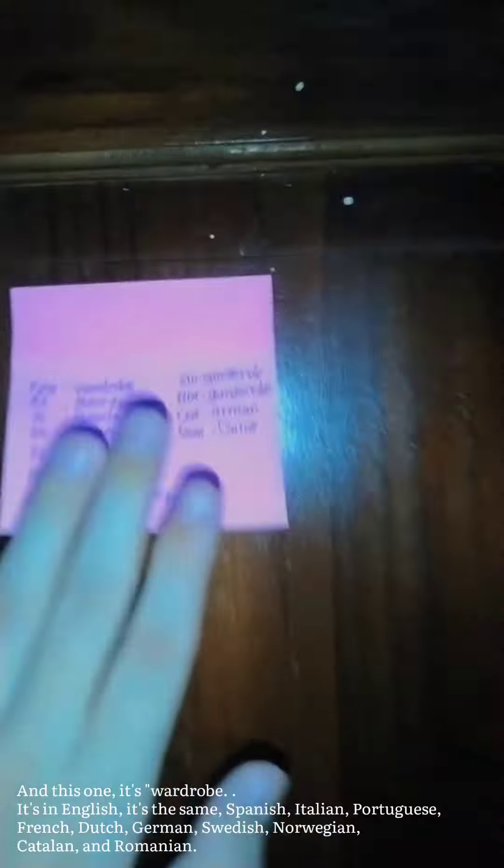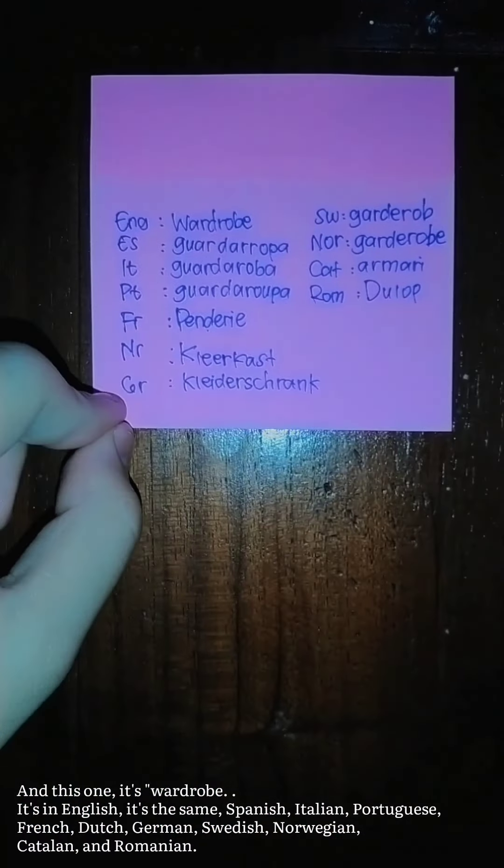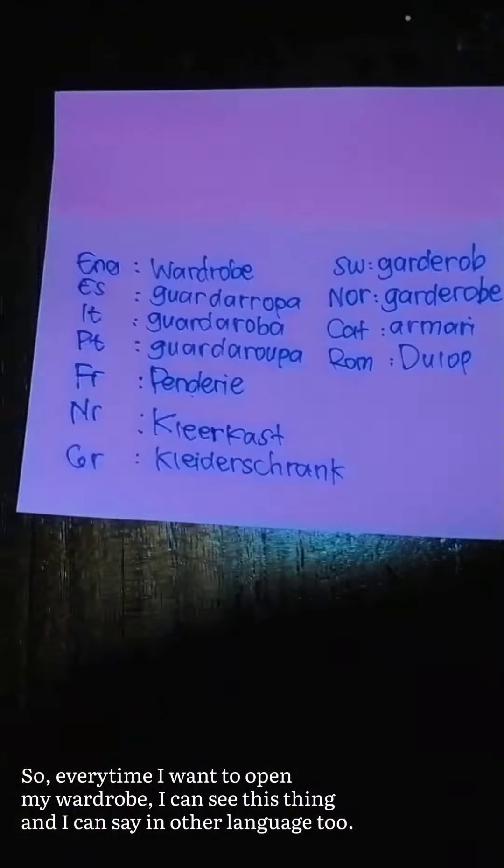This one is 'wardrobe' — it's in English, Spanish, Italian, Portuguese, French, Dutch, German, Swedish, Norwegian, Catalan, and Romanian. So every time I want to open my wardrobe, I can see the label and say it in another language too.